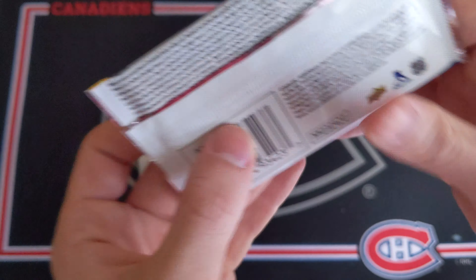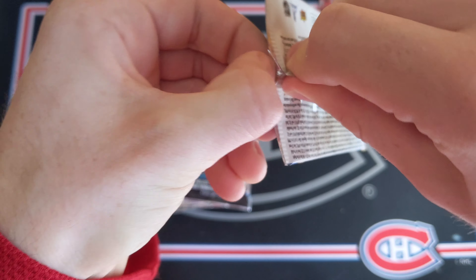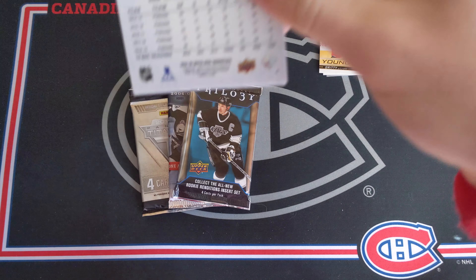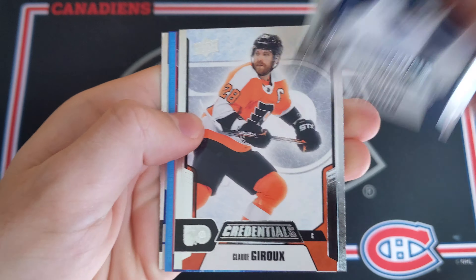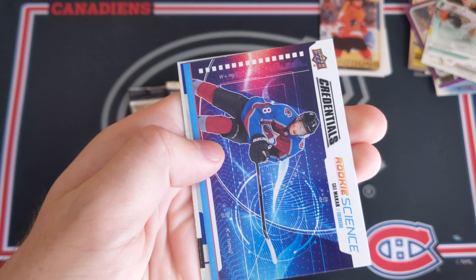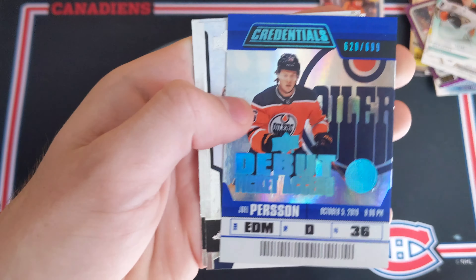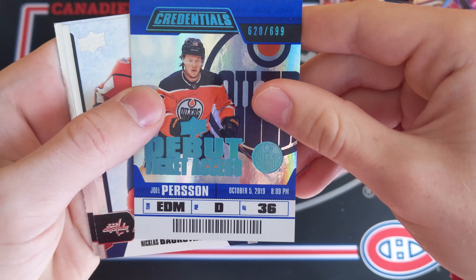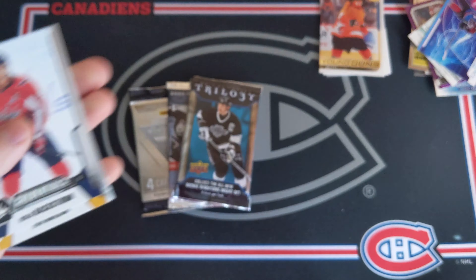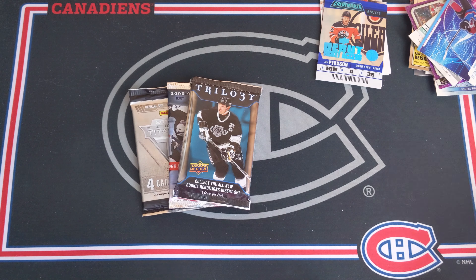Credentials — this one feels a little thinner compared to other Credentials packs I've seen. Let's see if we can get something big. We've got Blake Wheeler, Claude Giroux, then a Kael McCarr Rookie Science — very nice. Then a Joel Persson Credentials Debut Ticket Access out of 699, numbered 620. Definitely a decent card. Nick Backstrom and Evgeny Malkin as well.